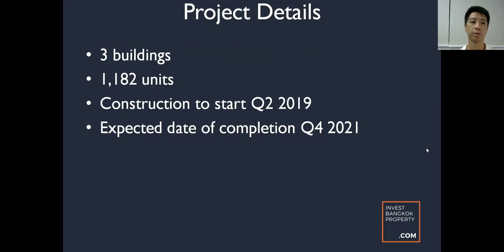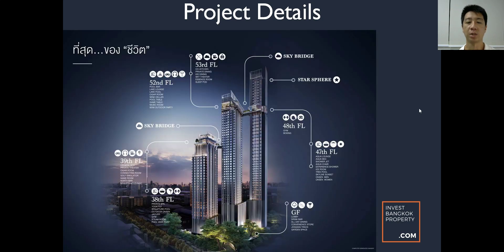The project details: it's going to be three buildings, 1,182 units. Construction is expected to start in Q2 2019 — about seven or eight months from now — and the expected completion date is Q4 2021. The project details are still quite sketchy as we're collecting interest ahead of the launch. There are going to be three towers linked by sky bridges — that's what Arena 10 is going to look like.